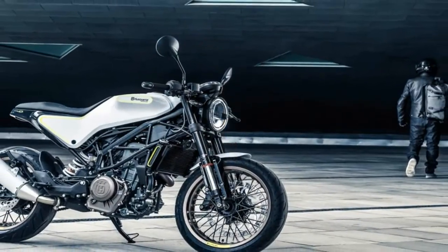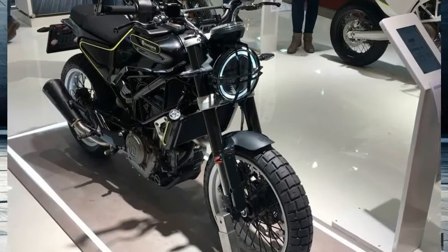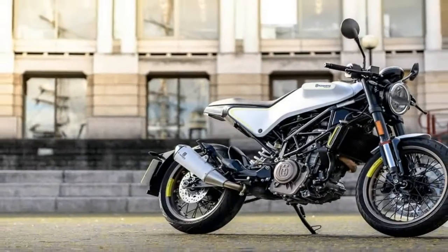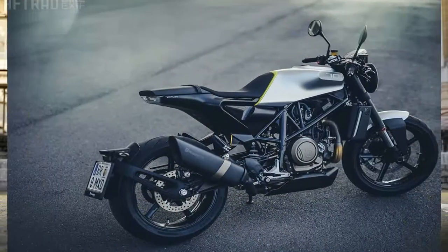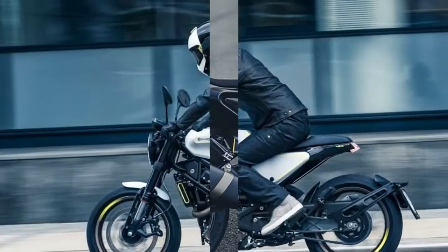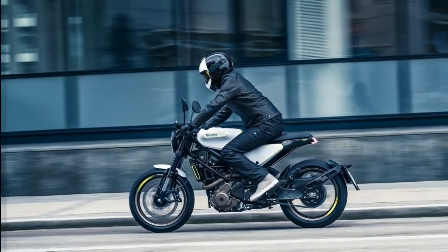The Viplin 401 also gets the Bosch 9.1MB 2-channel ABS. The Viplin shares the same wheelbase and steering head angle as the KTM 390 Duke — 53.4 inches and 25 degrees, respectively — but seat height grows slightly from 32.7 inches on the Duke to 32.9 on the Viplin.